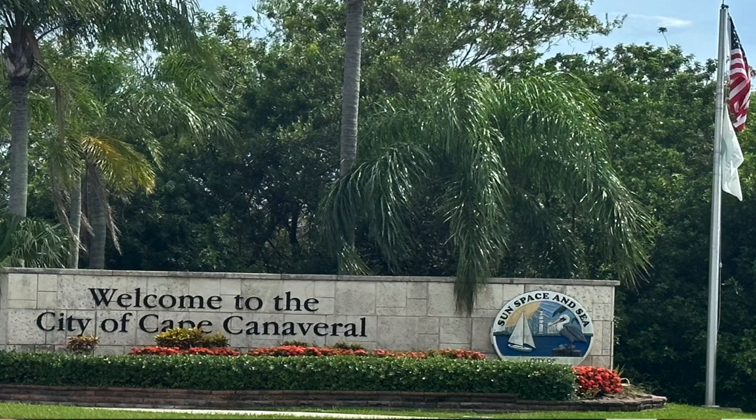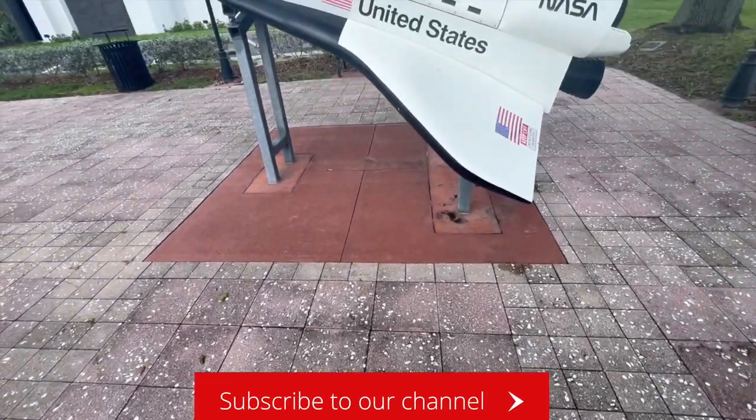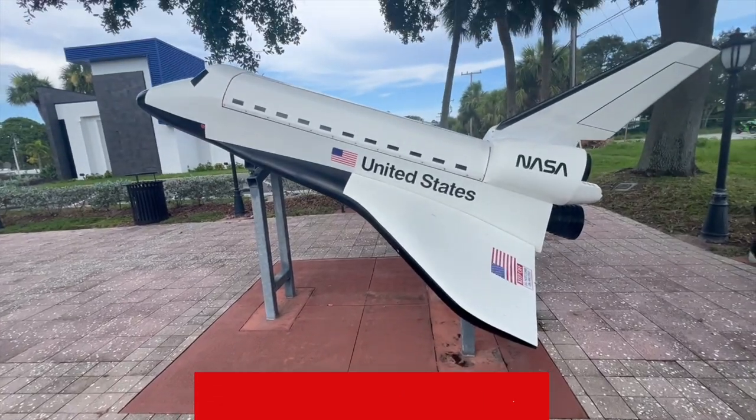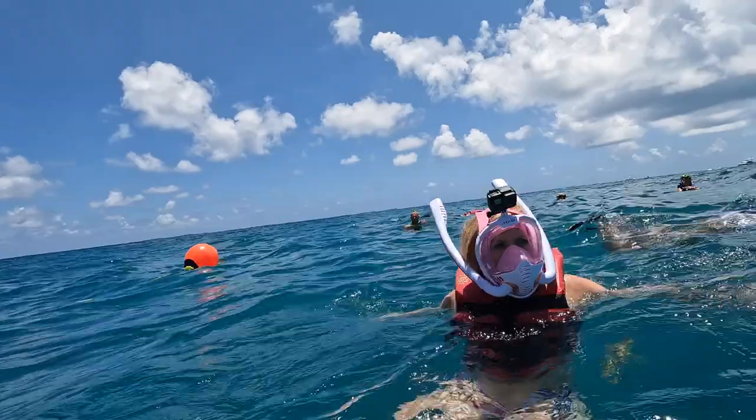We're here at Cape Canaveral. We're gonna see Cocoa Beach, check out a restaurant by the port. Hi, I'm Gerald and I'm Andy. We are a new YouTube travel vlogging couple. We hope you follow us through our adventures as we travel, edit, and load our videos.